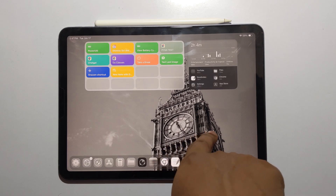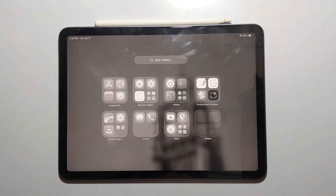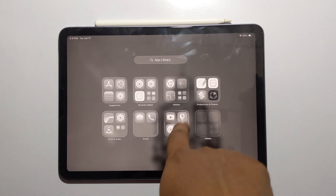Apart from the Apple Intelligence features, this is pretty much it when it comes to the UI changes in the iPadOS 26 beta version.